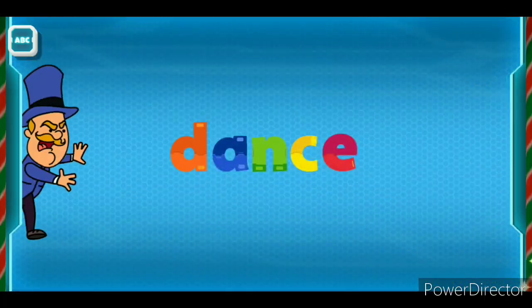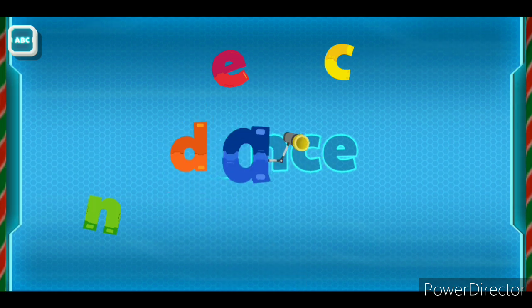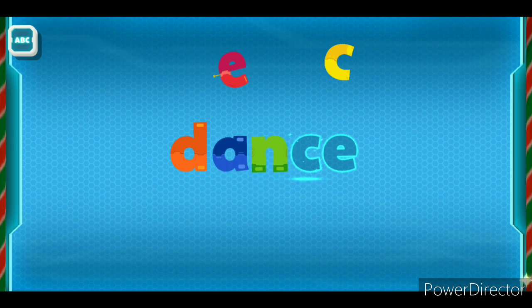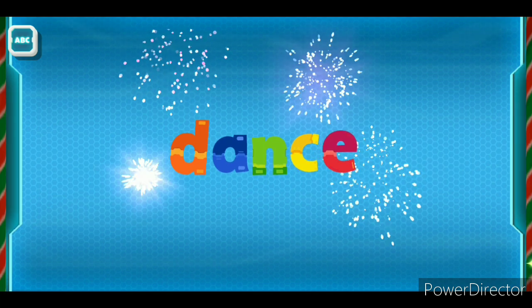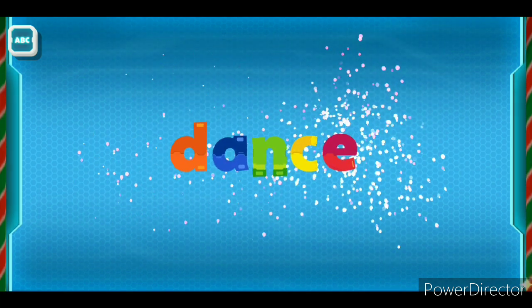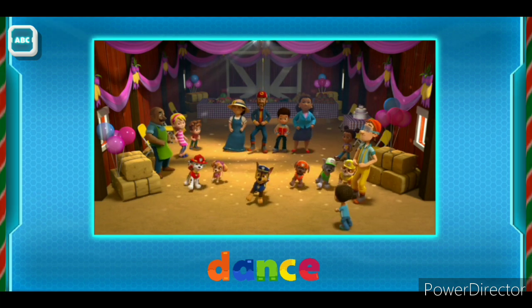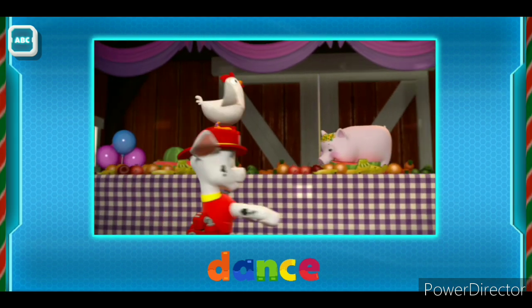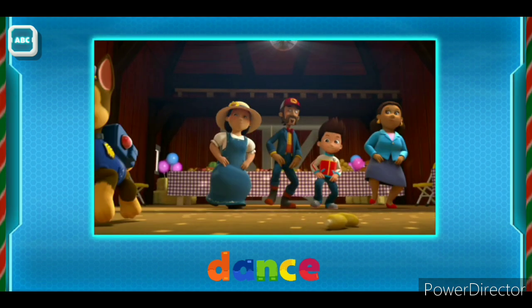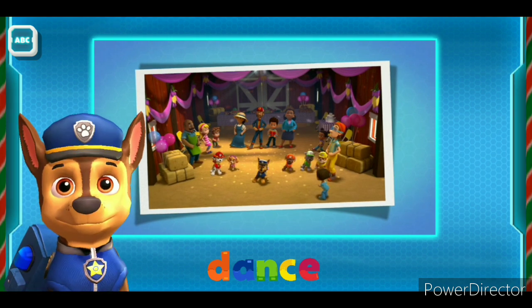Dance! Hahahaha! Let's D... A... N... C... E! Dance! When you dance, you move your body in a pattern to the...